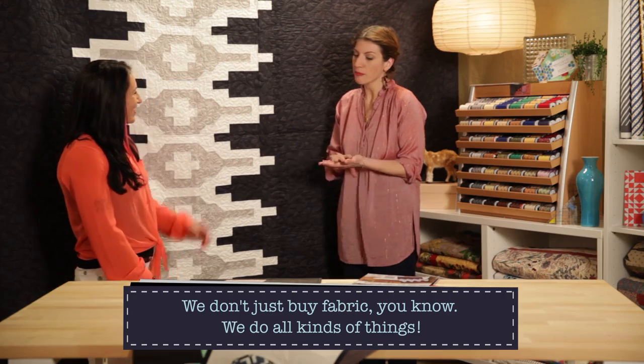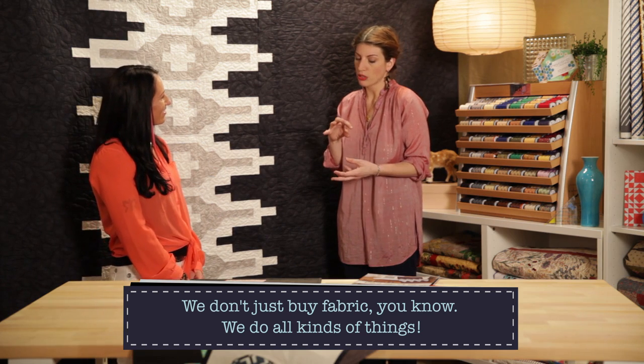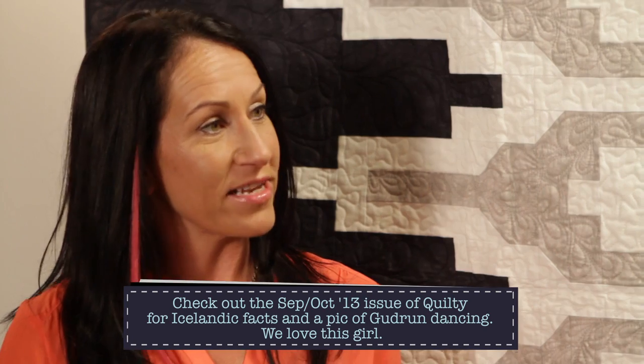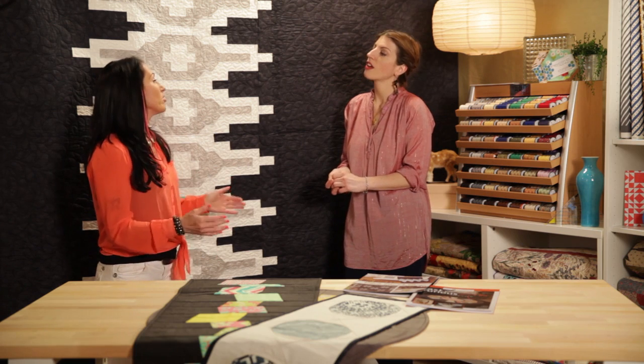Gudrun, your name is Gudrun Urla, but there's another name you go by too. Yeah, professionally I use a different last name because my actual last name is a hard one — Gísladóttir. I'm from Iceland, and Icelanders have a special way of doing last names. If you're a boy your name ends with 'son,' and if you're a girl it ends with 'daughter.' You take your father's first name and add 'dóttir' or 'son' to it. My dad's name is Gísli, so I'm Gísladóttir — but it's tough to pronounce here.